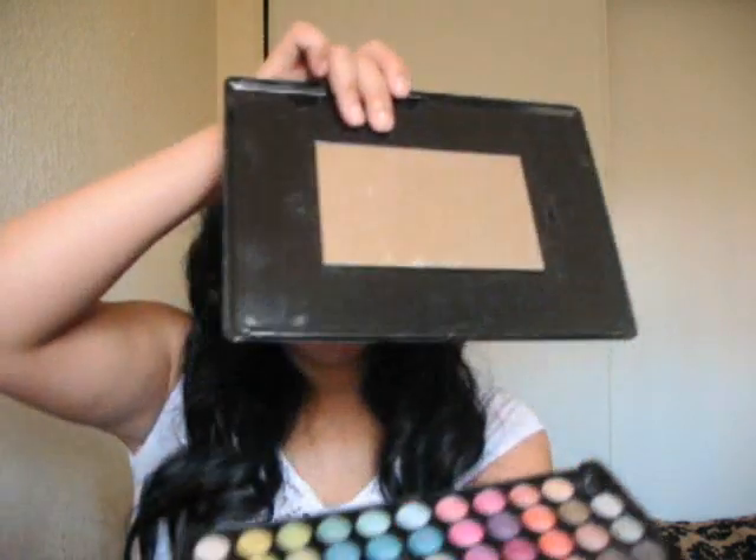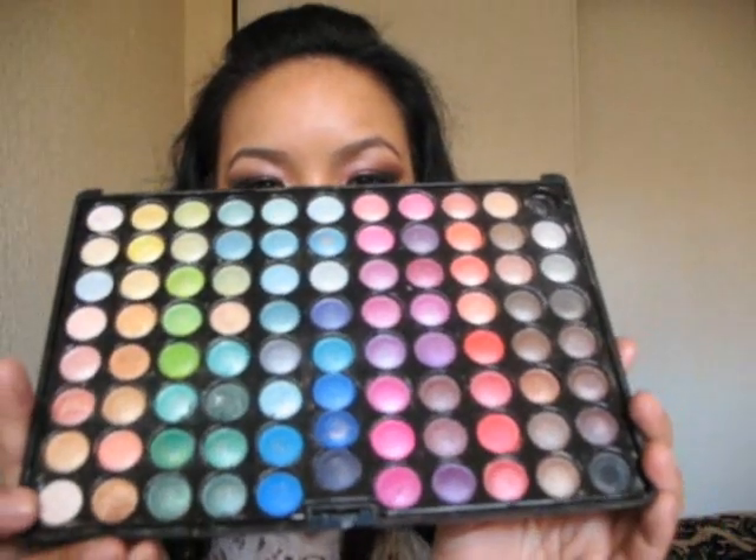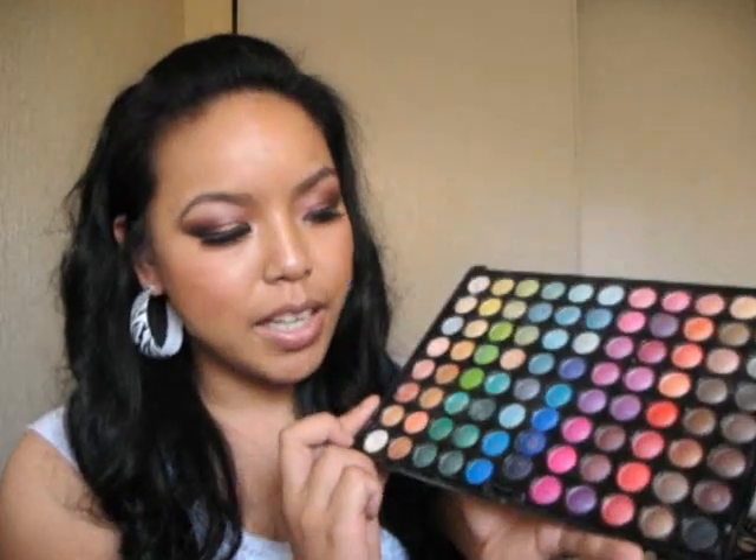The next one I have is the Coastal Scents 88 Shimmer Palette. And I broke it — I just dropped it right now. I'm so upset with myself, I can't believe I'm so clumsy. It's broken and I think I'm missing one right here. I'm going to have to get a new one. But I'm going to purchase this again, and this time I'm also going to get the matte one because I've heard a lot of reviews about it. So I'm going to get both the shimmer and the matte. I love this shimmer palette because it has a lot of colors.